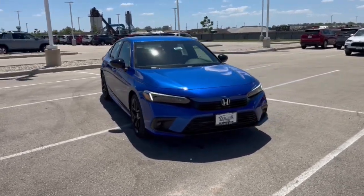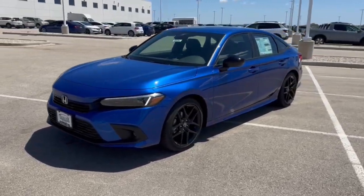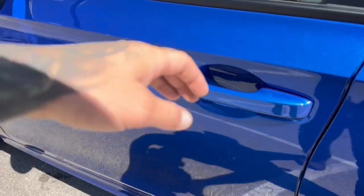Here we have a brand new Honda Civic. This is a sport trim level in the beautiful Aegean Blue. You've got nice black wheels and side mirrors, and keyless entry.